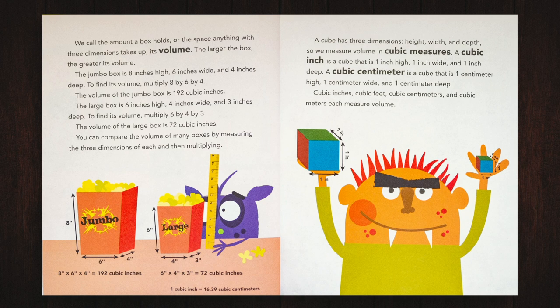The larger the box, the greater its volume. The jumbo box is 8 inches high, 6 inches wide, and 4 inches deep. To find its volume, multiply 8 by 6 by 4. The volume of the jumbo box is 192 cubic inches. The large box is 6 inches high, 4 inches wide, and 3 inches deep. To find its volume, multiply 6 by 4 by 3. The volume of the large box is 72 cubic inches.